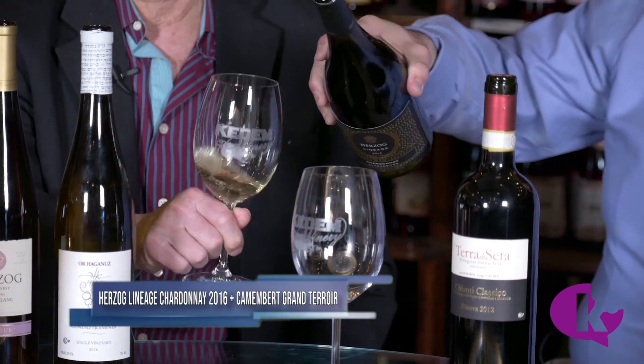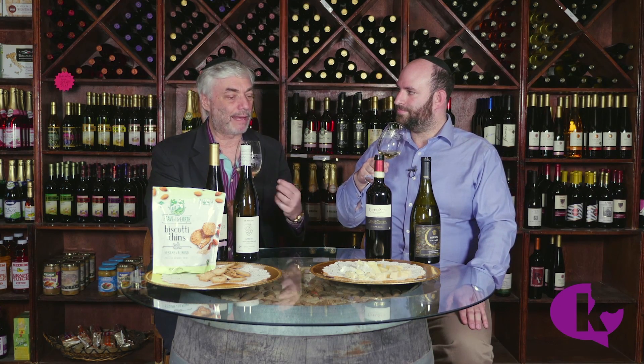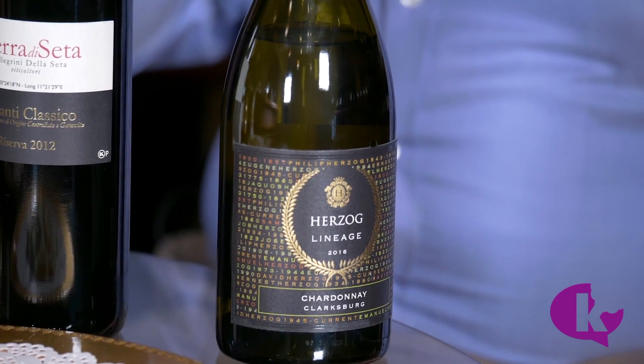So, Herzog Lineage Chardonnay — it's part of the brand new Lineage series from Herzog Wine Cellars. Fantastic wines, below $20 retail. What's interesting about this wine is it's clearly Chardonnay character, but you also get that malolactic creaminess. Wines at this price rarely go through malolactic fermentation, which is a secondary fermentation partially in the barrel, so you get good aromas, good viscosity. It's got to be paired with a little bit of a fatter cheese.